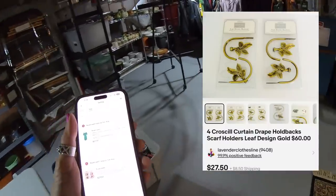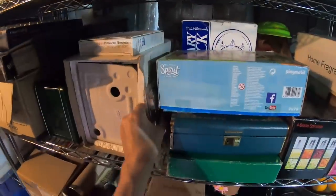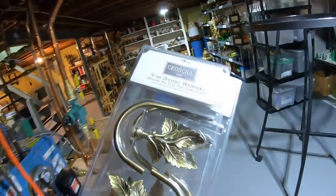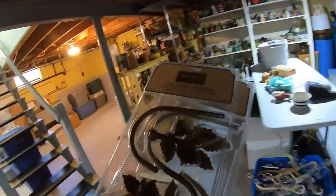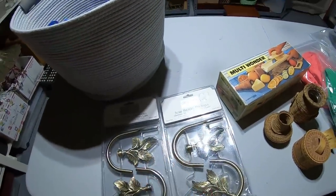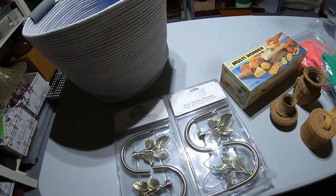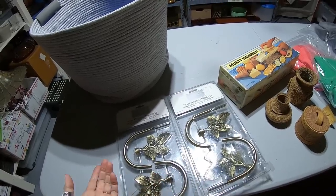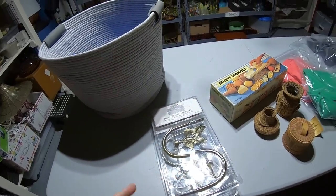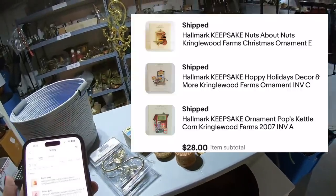Next up is a set of drape holdbacks — scarf holders. It's a set of two holdbacks, new in package with all the hardware. These sold for $27.50. These are so easy to ship — I just pad them with bubble wrap and they go into a poly mailer because they're not breakable. It would take great force to break these. Sometimes if the box doesn't throw the weight over into the next category, I just put them in a box.